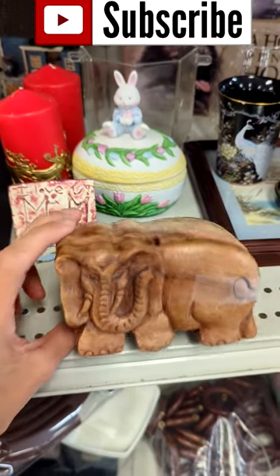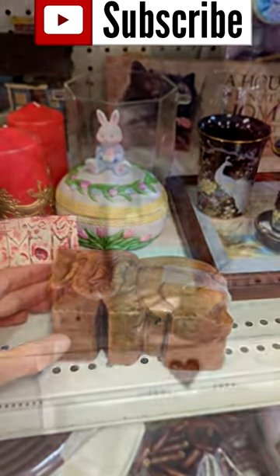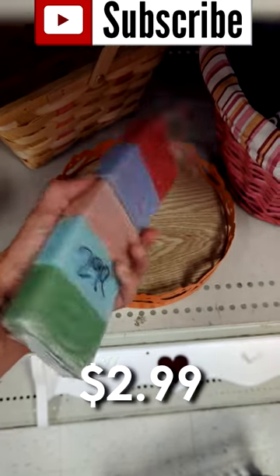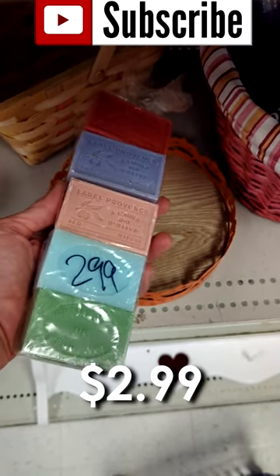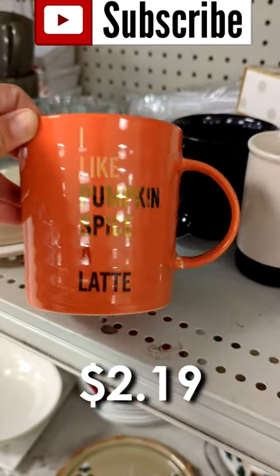First we have this wooden elephant puzzle box. It was $3.99 and I'm not sure why I didn't grab these soaps right here. They would have been great to add into a gift basket. And I'm looking at this mug right here thinking, oh my gosh, this year has flown by. It's almost pumpkin spice season again.